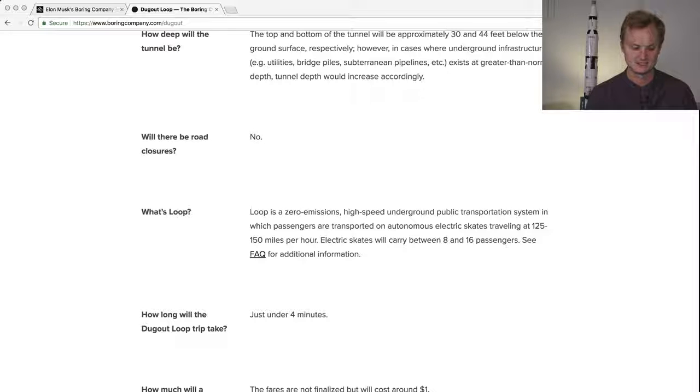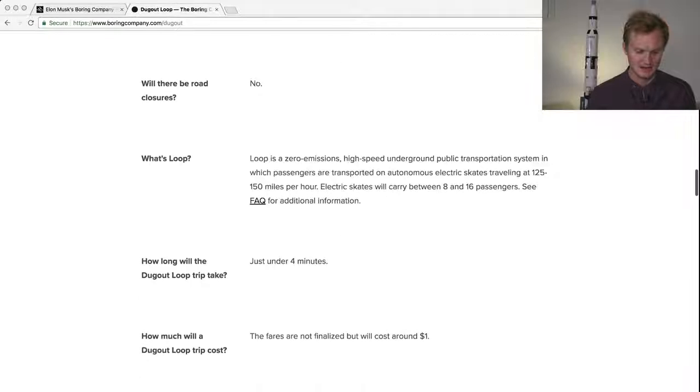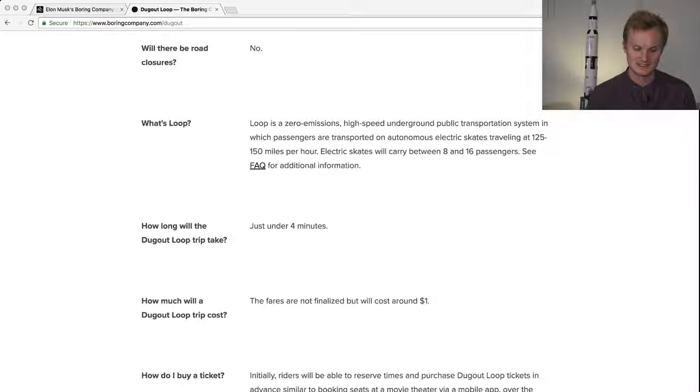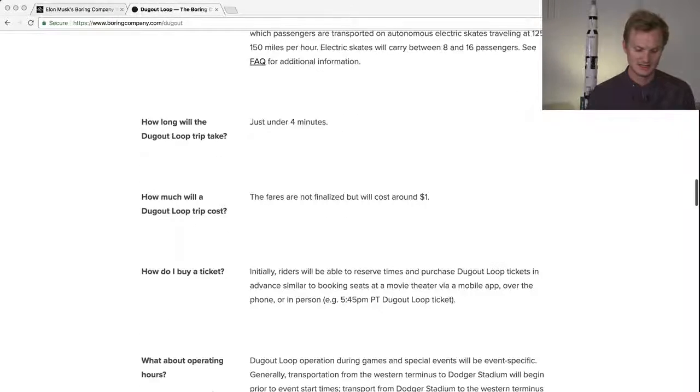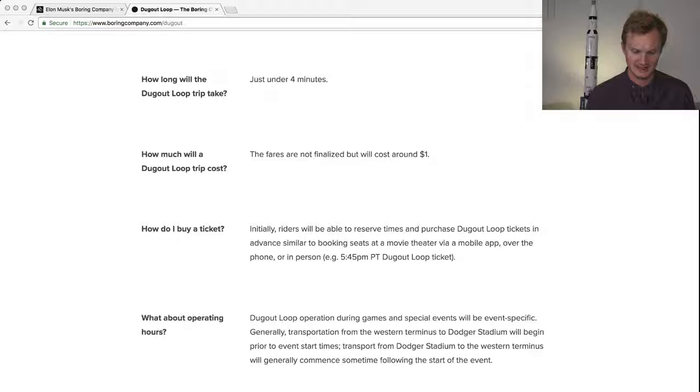We've seen renders that include wheelchairs and bicycles inside each electric skate. The trip takes 4 minutes, and the fare is about $1 — that's just crazy. So it's like one of those electric scooter rides but a lot cheaper. How do you buy a ticket? In the Wired article they mentioned only about 1,500 tickets available per Dodger game.